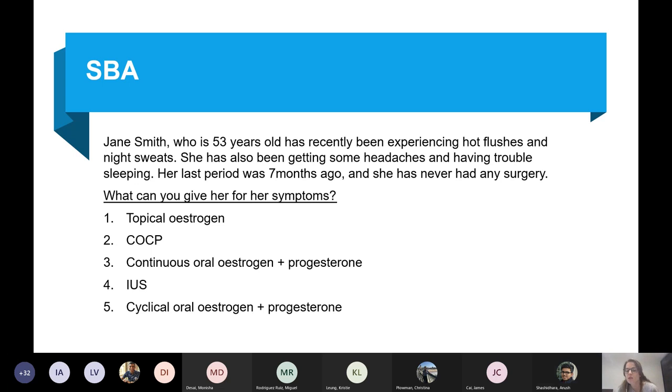The surgery is relevant because she has a womb still — she's obviously not had a hysterectomy. That's important when deciding what HRT to give.